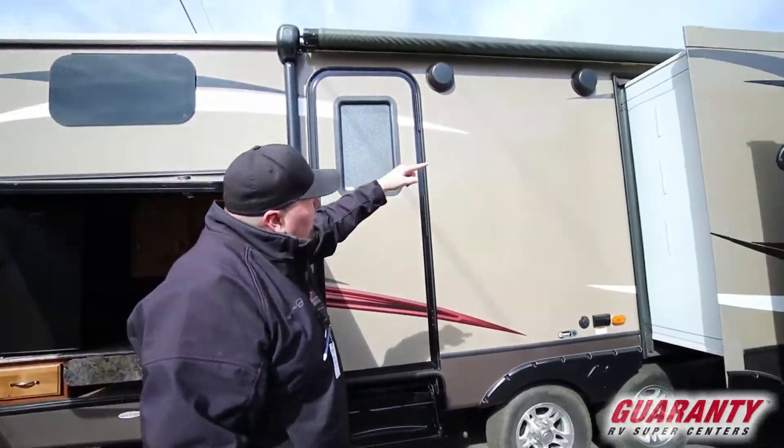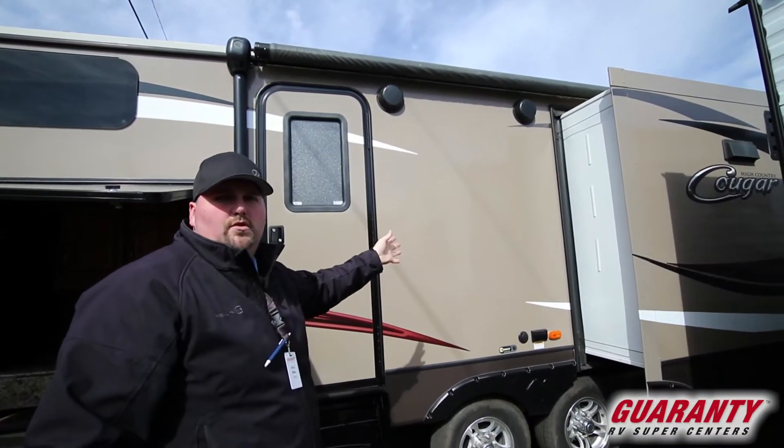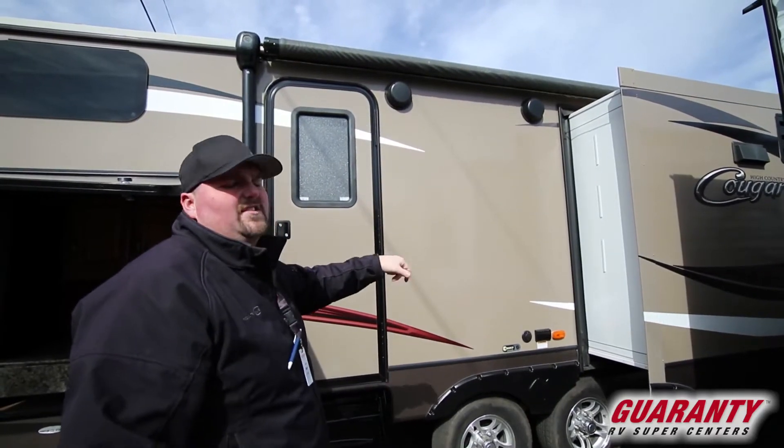Right next to the outdoor kitchen is the power awning, and it does have an LED strip underneath the awning. It has a nice color to it — these Cougars do kind of make a brown instead of white, which gives you a different look.